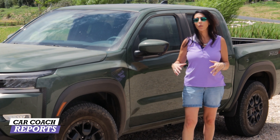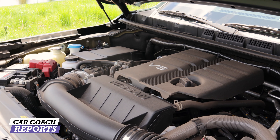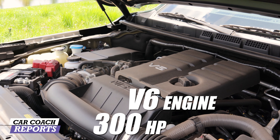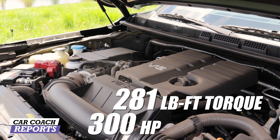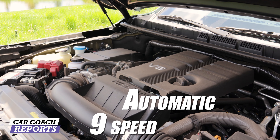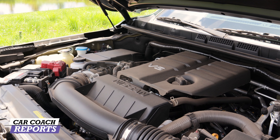Under the hood of all Nissan Frontiers is a 3.8-liter V6 direct-injected engine with 310 horsepower and 281 pound-feet of torque, backed up by a 9-speed automatic transmission. It has some pretty impressive towing capacity, which we'll talk about in the drive.